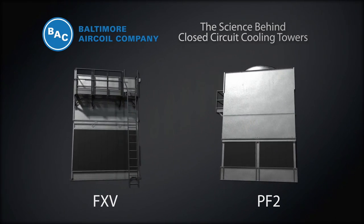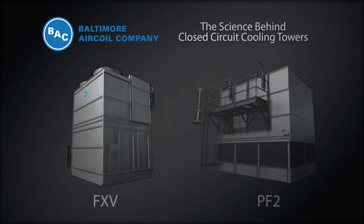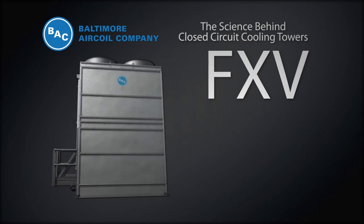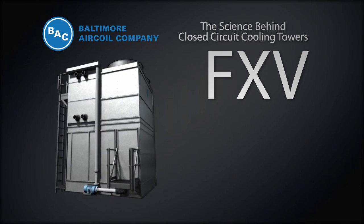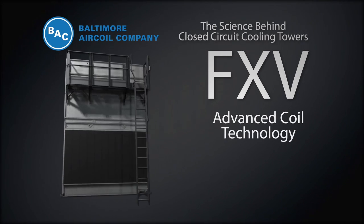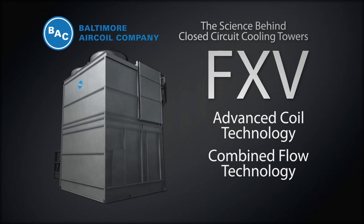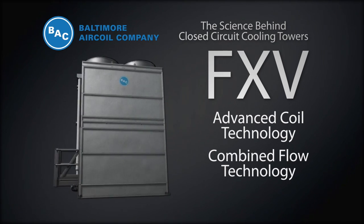Let's discuss the two types of closed-circuit cooling towers: combined flow and counterflow. BAC's industry-leading FXV closed-circuit cooling tower utilizes our exclusive patented advanced coil technology and combined flow technology, making it the most energy-efficient closed-circuit cooling tower in the world.